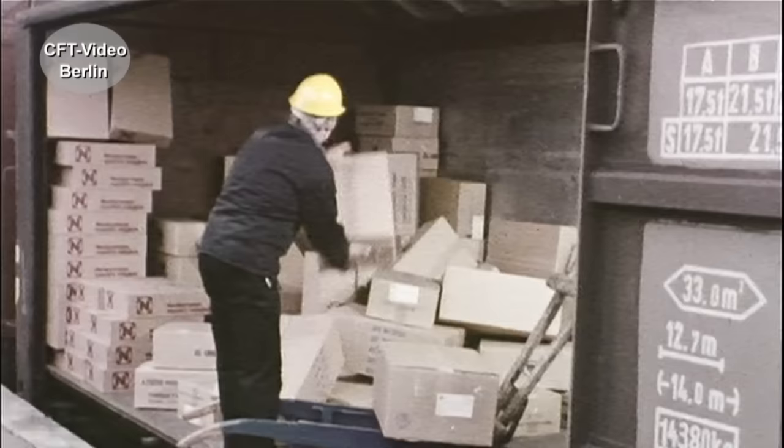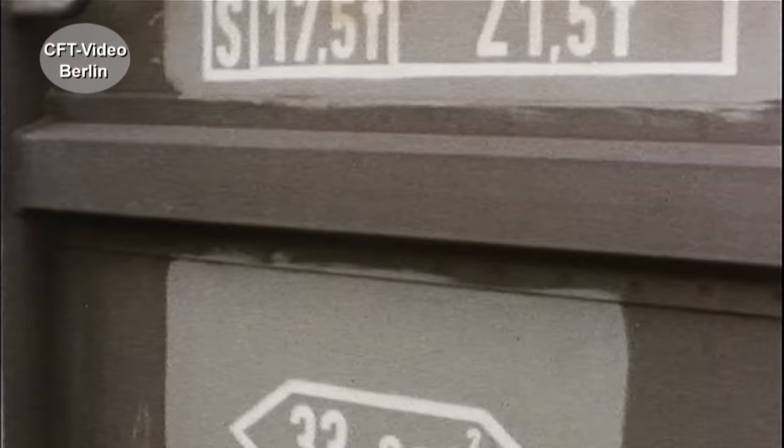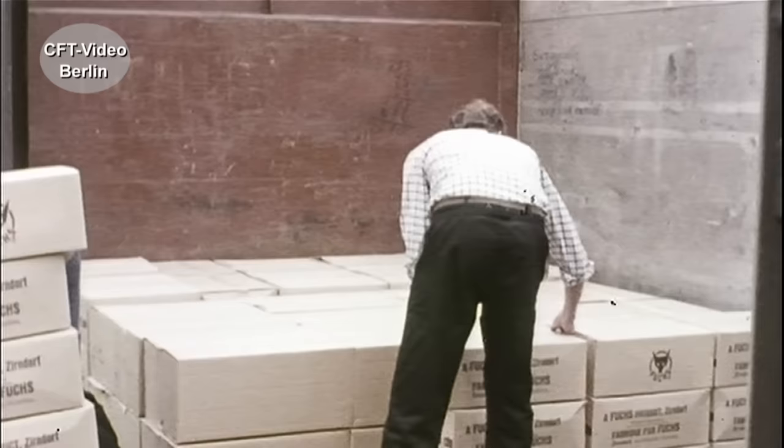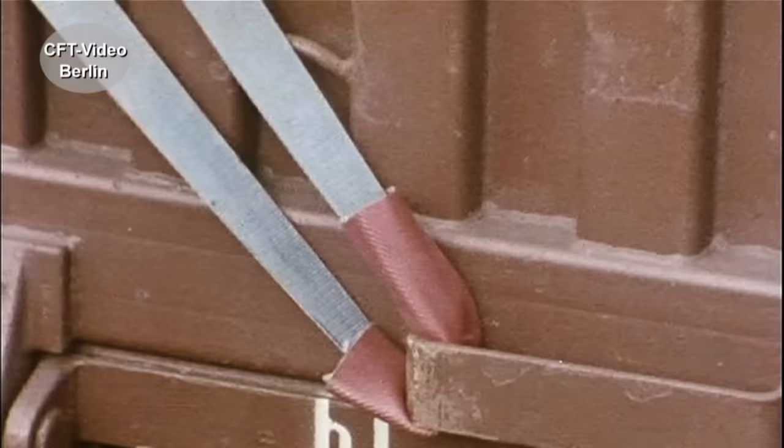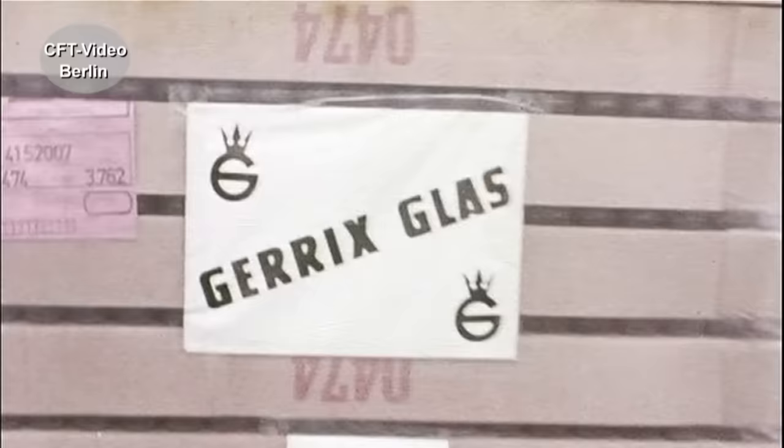So geht's nicht. Das sieht schon besser aus – raumfüllend. Bundesbahntechnisch ausgedrückt: kompakte Verladeweise. Oder so, mit Köpfchen und System, sprich mit modernen Sicherungsmitteln.